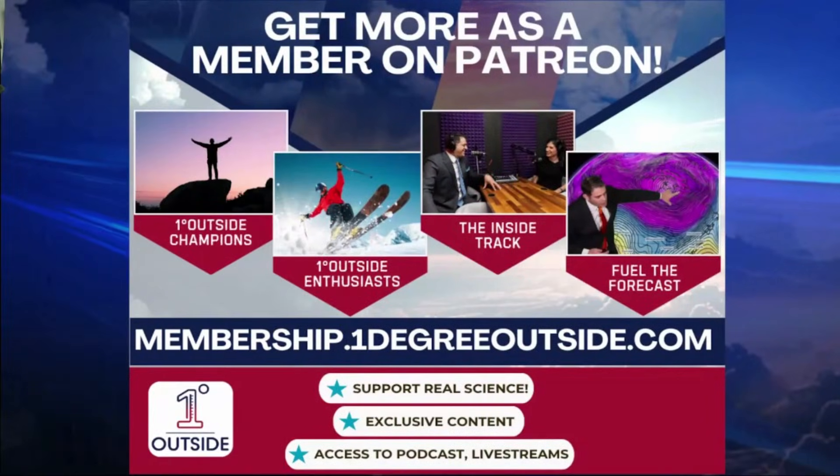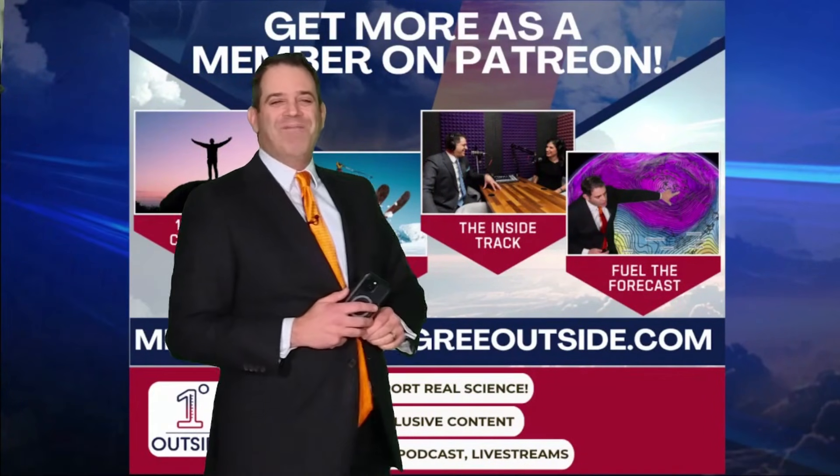Just a reminder, if you'd like to support us in any way, shape, or form, membership.onedegreeoutside.com. We are completely independently owned, and we appreciate each and every one of you who supports our mission and what we do. Hope you have a fantastic month of January and a great day.